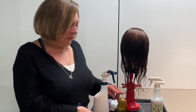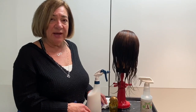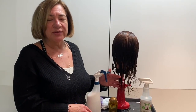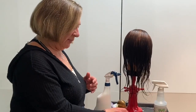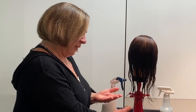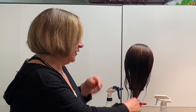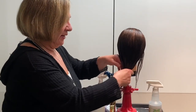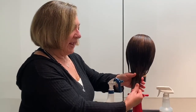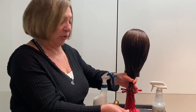We don't use argan or Moroccan oil on every head. When we do decide we need to use it, we only use it on the ends on coarse or curly hair. We put a couple of drops on our hand and then distribute it right at the ends, so the comb won't catch right at the tip of the hair where it tends to dry out or curl up.